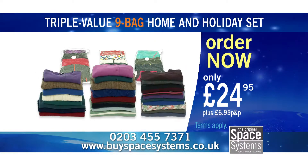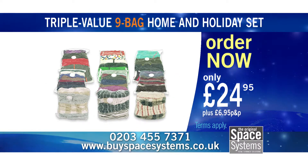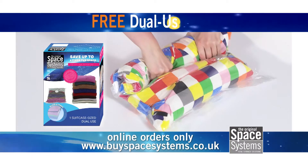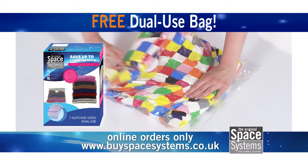Enough storage for up to 12 winter coats, 24 sweaters, six duvets and 12 pillows — all backed by a 30-day money-back guarantee and a five-year manufacturer's warranty. Order online at spacesystems.co.uk and we'll send you an extra dual-use bag absolutely free.